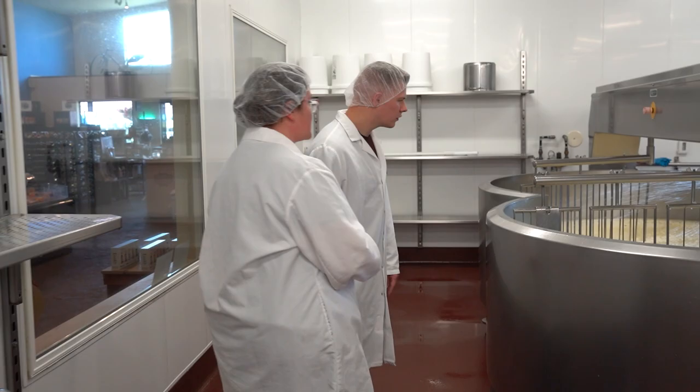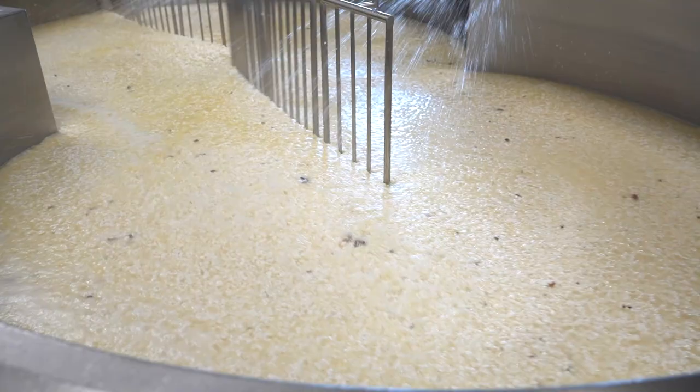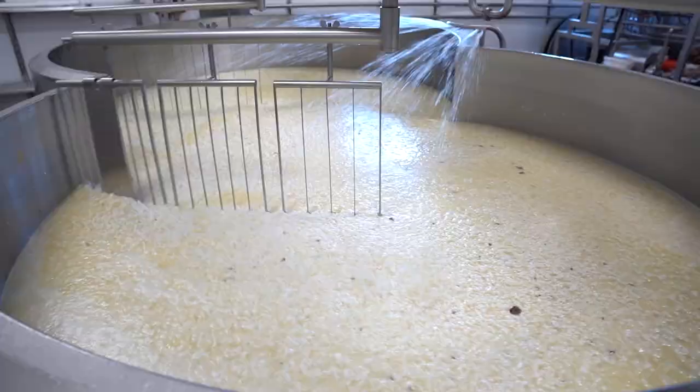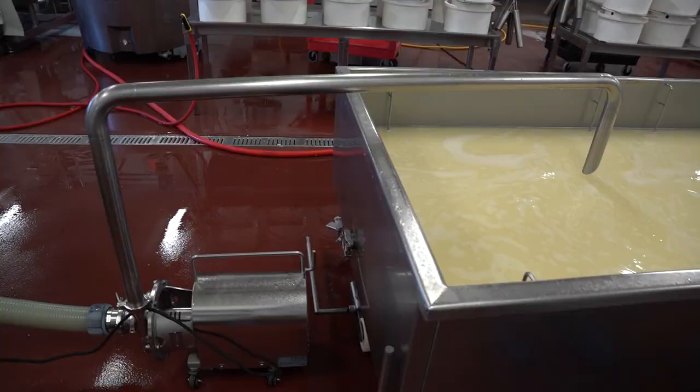Now they're starting the process of rinsing and re-rinsing. You'll see they're actually mixing in some of the ingredients now — they've already put in their cultures, their enzymes, and that's kind of some of that scent you're smelling. They're making a flavored Gouda right now. Do you know what flavor? Truffle.